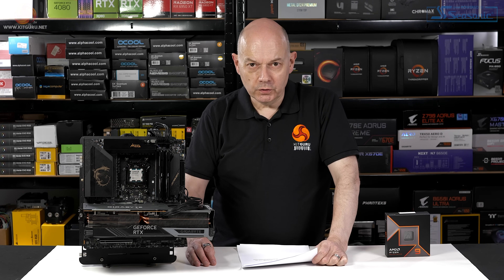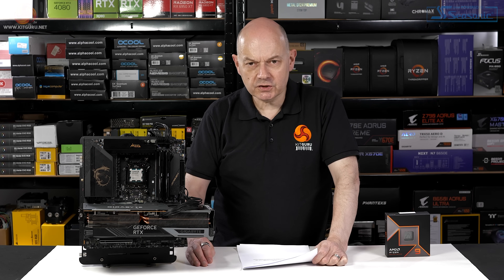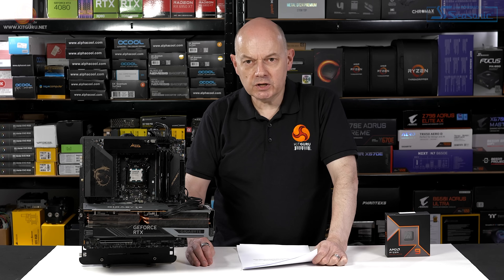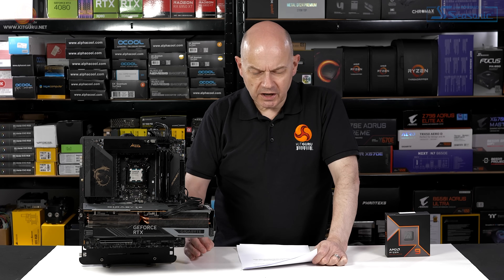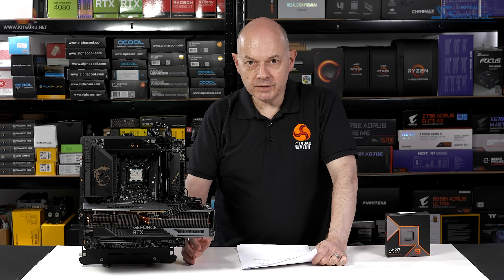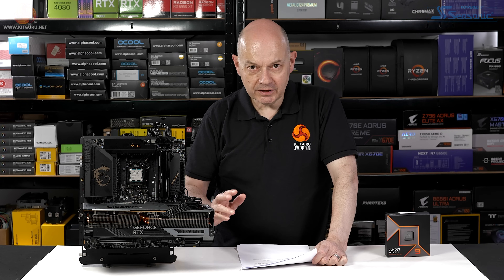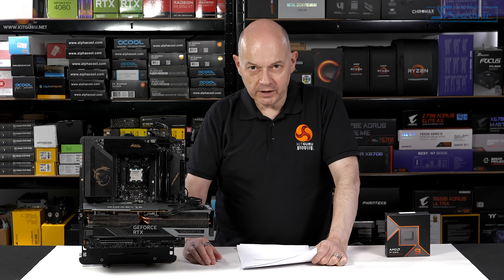Coming to the pros and cons as we conclude this review. Pros: first, the Ryzen 9 9900X offers great value for money — the pricing makes perfect sense. Second, the Zen 5 Ryzen 9 is much more efficient than Zen 4. Third, the new Ryzen 9 is a decent all-rounder for both work and gaming. The gaming results are fine but a bit up and down, while work performance is very consistent — you can certainly game on this processor, but the work is where it's really at.